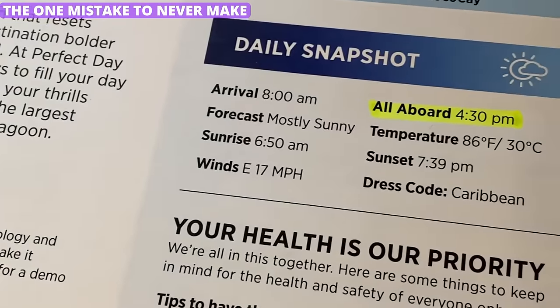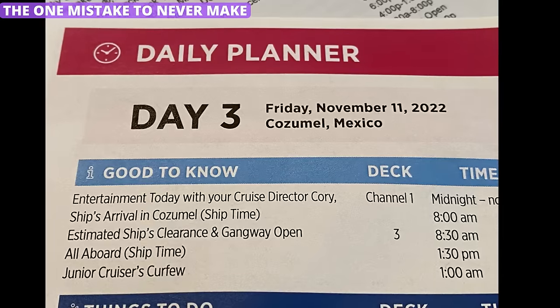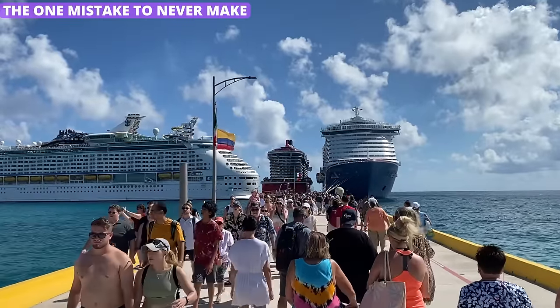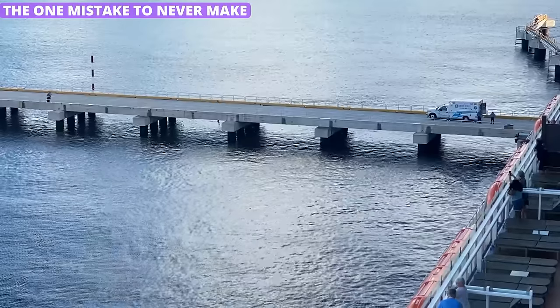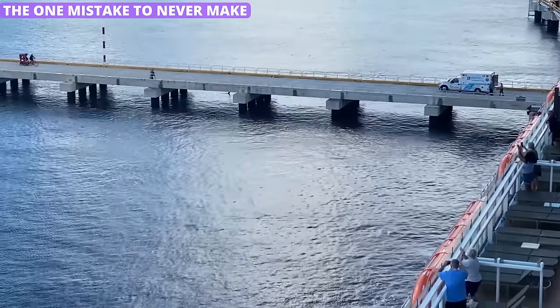When you are in port, the all-aboard time will be announced, posted as you leave the ship, and mentioned in the daily planner. These times are not suggestions. You should be back on board by that time and not a moment later. The last thing you want to do is to be what's called a pier runner — those people running down the pier to the ship at the last minute — or worse, they miss the ship altogether.